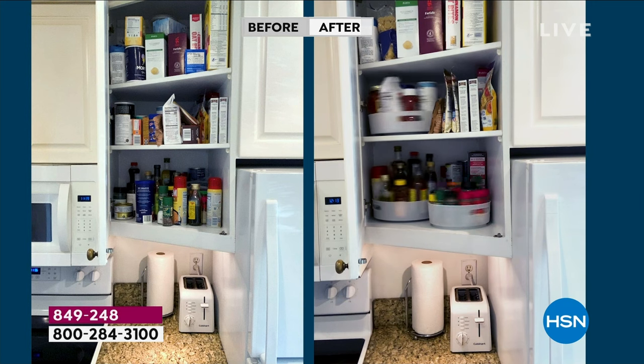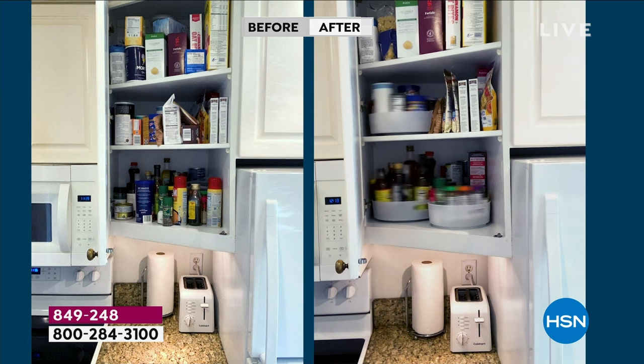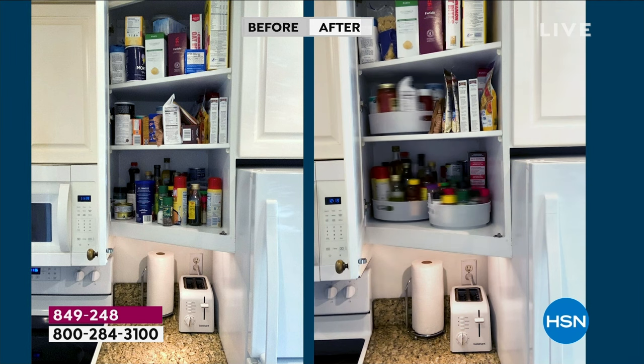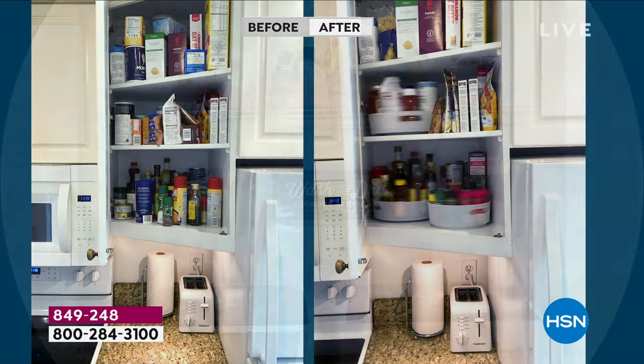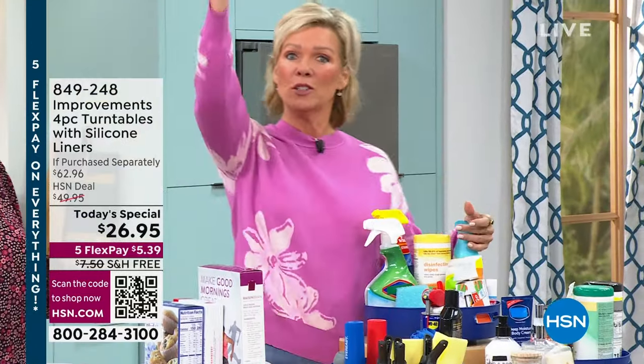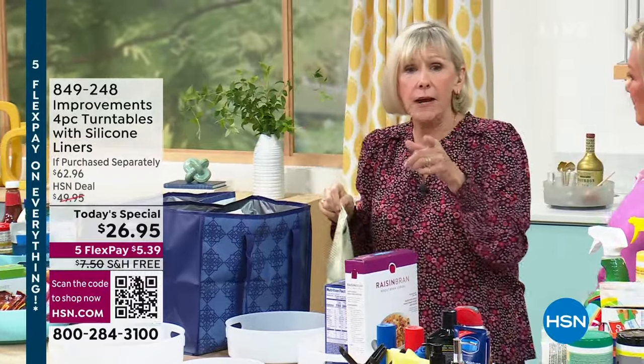Looking at some before and afters — even the pantry — it can be kind of a nightmare before, but after it wasn't. My house has a weird little angle, very deep and very high. The turntables make all the difference. I don't have to get on a step stool or climb a ladder. In my laundry room I had bins up on one of those wire racks where I'd have to climb up and look down. Now I have all my cleaning supplies — heavy-duty laundry detergent, bleach, ammonia — and instead of getting a ladder, you just spin and win and there it is.